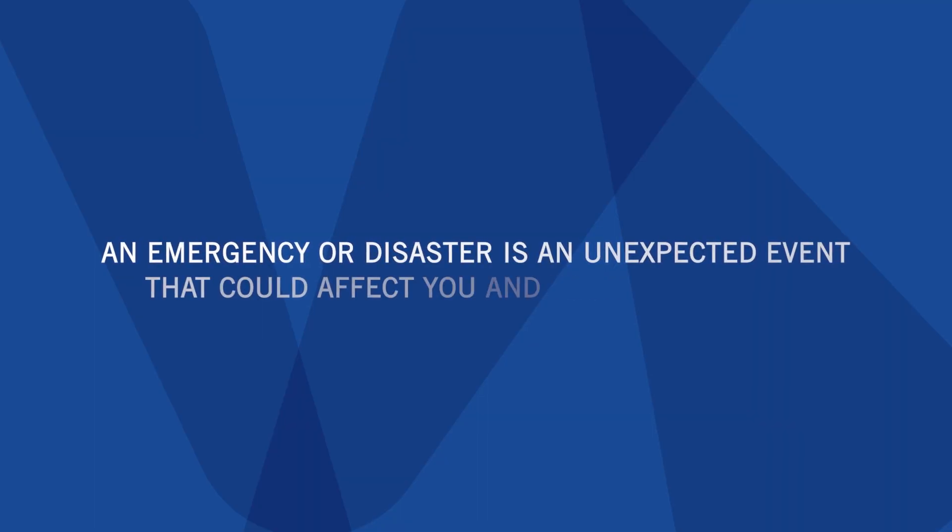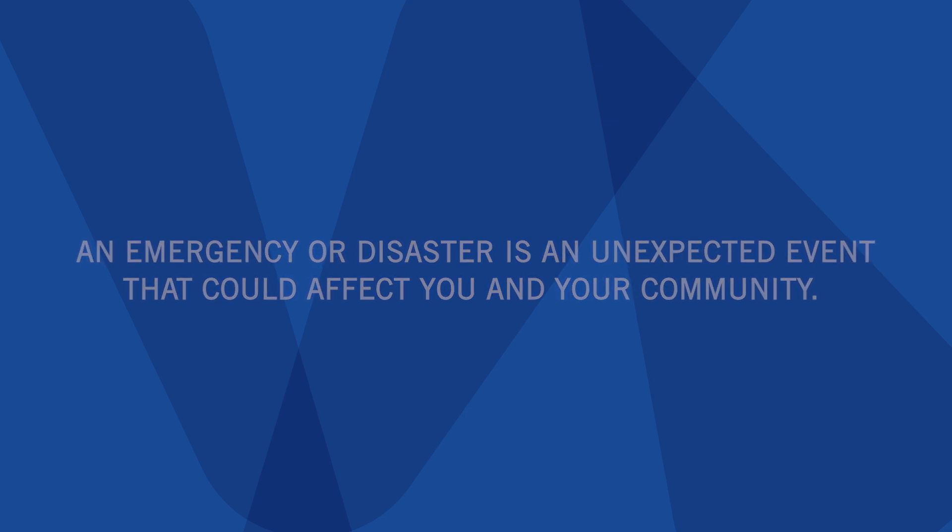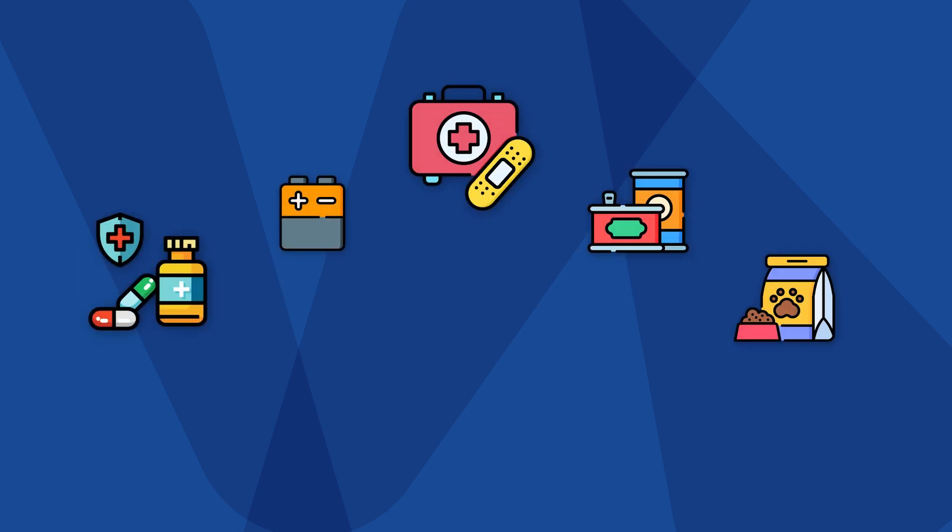An emergency or disaster is an unexpected event that could affect you and your community. That's why it's important to always be prepared.